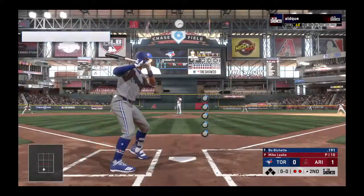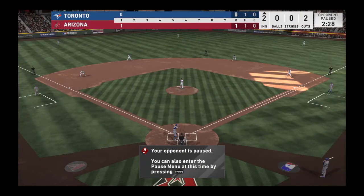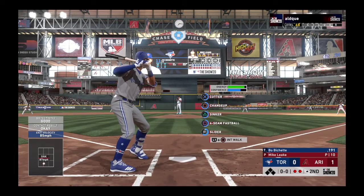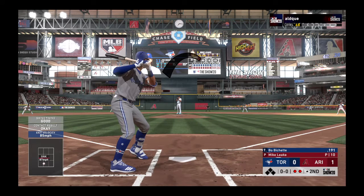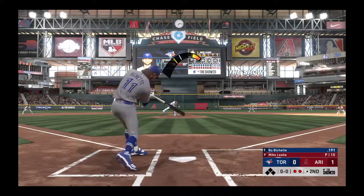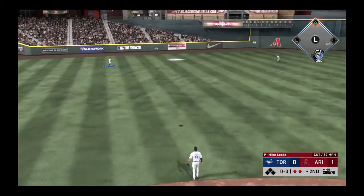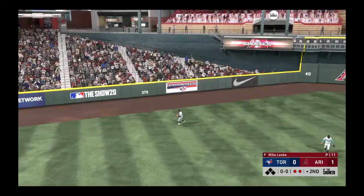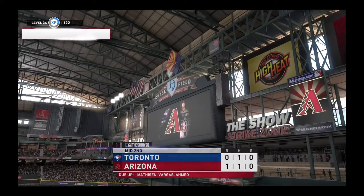Bases are empty with two gone. And in to bat next, the legacy Bo Bichette. Now here it comes — lifted in the air out towards left center. Left fielder giving chase. He's there to track it down, and that'll end the inning.